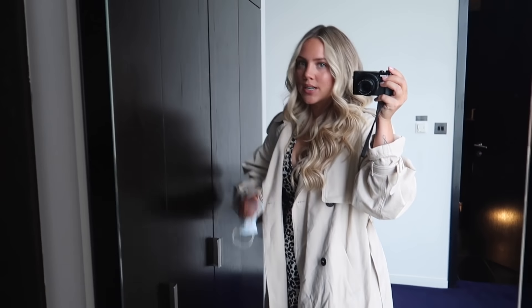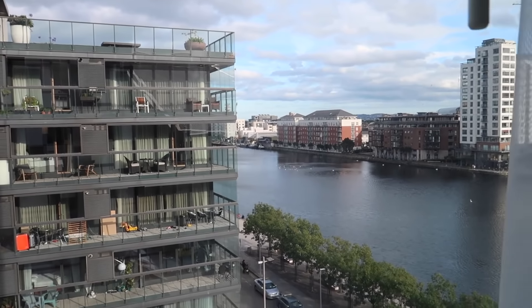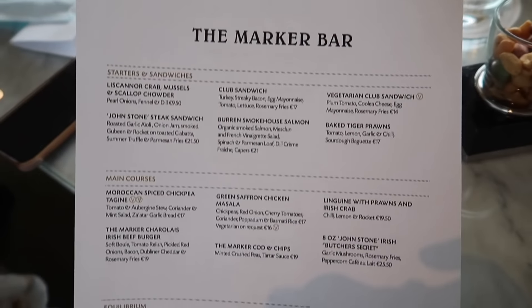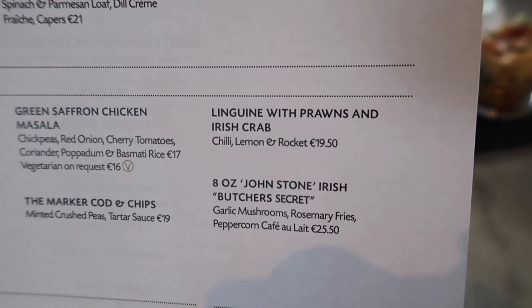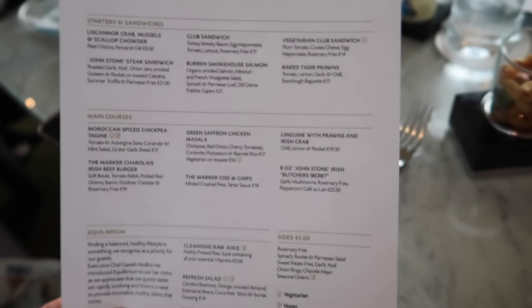We're going to go out for a little walk before dinner. Look how nice it is — blue skies, sun shining, might as well take advantage of it. We're here for dinner. I think I'm going to go for the linguine with Irish crab and Patty's probably going to get the steak which is right underneath it.